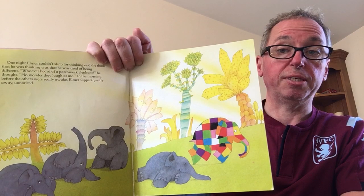One night Elmer couldn't sleep for thinking, and the thing he was thinking was that he was tired of being different. Whoever heard of a patchwork elephant, he thought. No wonder they laugh at me. In the morning, before the others were really awake, Elmer slipped quietly away, unnoticed.